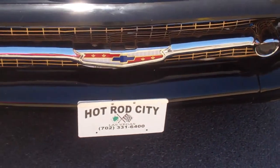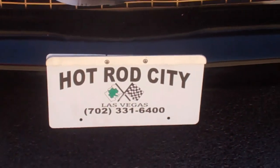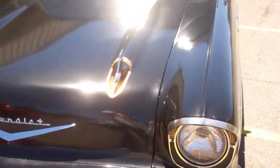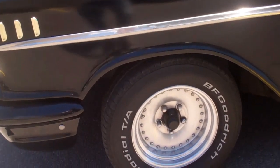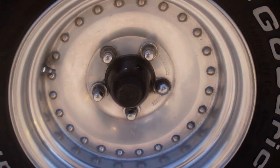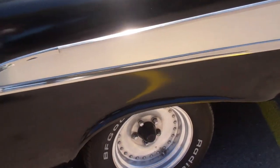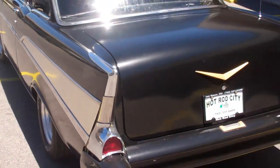Hot Rod City Las Vegas — really solid Chevy. It's got the BFW, some cool centerline wheels. It's pretty fast if you ask me. It's got that big ol' 350.